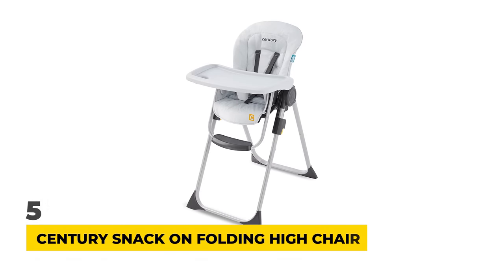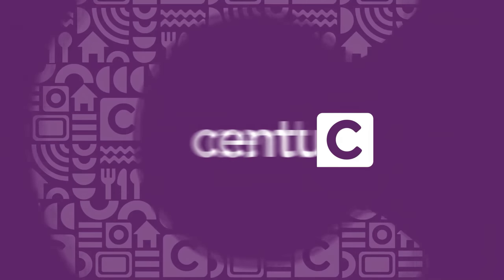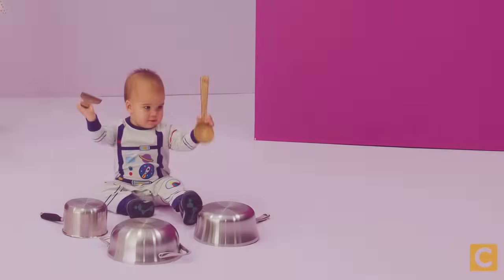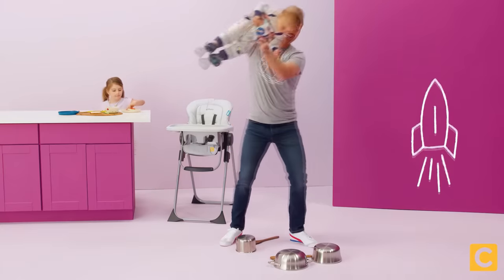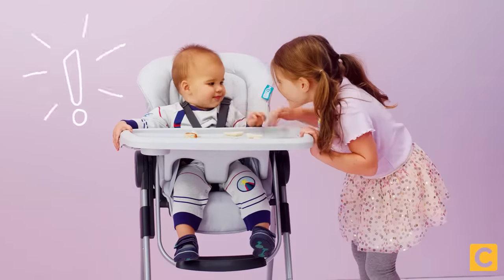Number 5: Century Snack-On Folding High Chair. If you're looking for an excellent compact design, the Century Snack-On Folding High Chair might just be ideal. It features four different stages for children of many ages from baby to big kid, and comes in a choice of three different color options: Metro, Berry, or Splash.